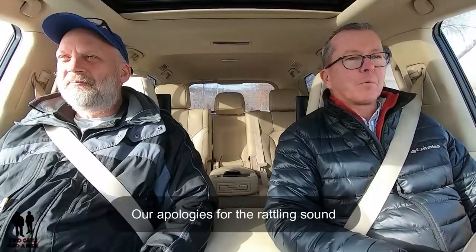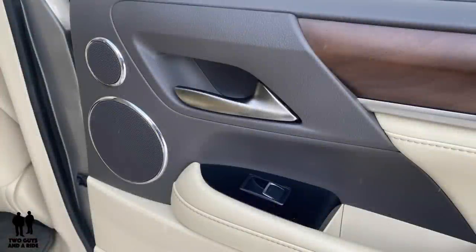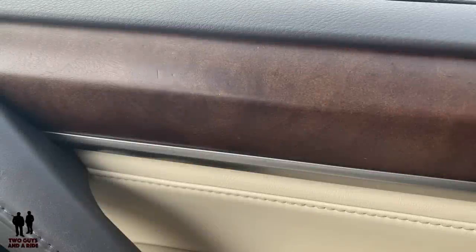Right away, just the interior sound level and how quiet it is — it's just absolutely amazing. It's Lexus quiet, Lexus comfort. The interior fit and finish is beautiful. I love this open-bore real wood that's in here. I love that it's not that high-gloss, shiny wood — it's the new trend and I absolutely love that look.